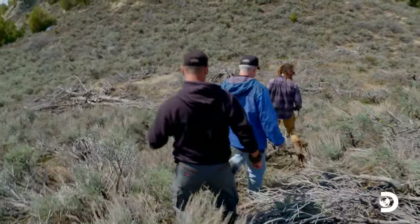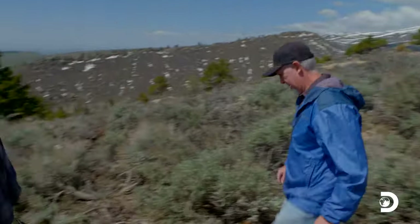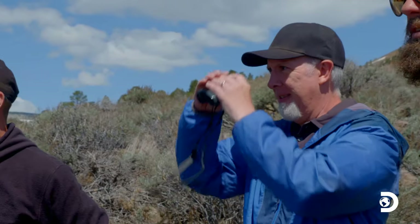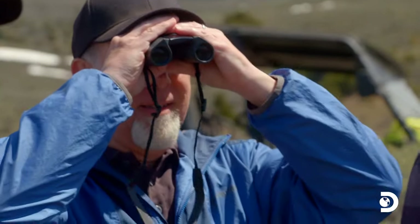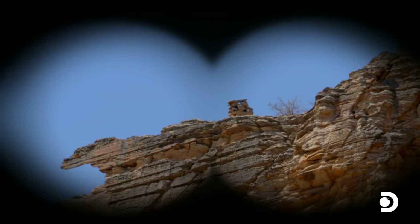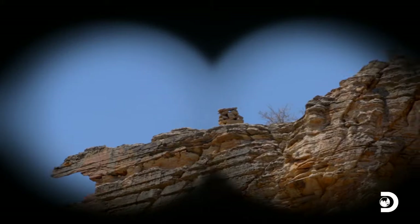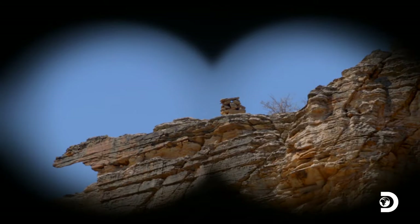Careful right here. Do you see something on top of that mesa? See this stack of rocks? It looks like they've been stacked up. I mean, somebody went through a lot of effort to go back. I think we need to check it out somehow and get up there.